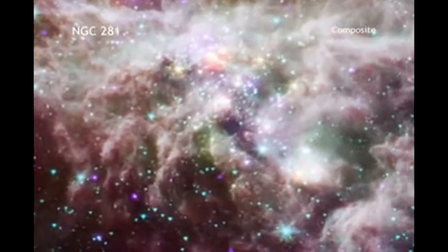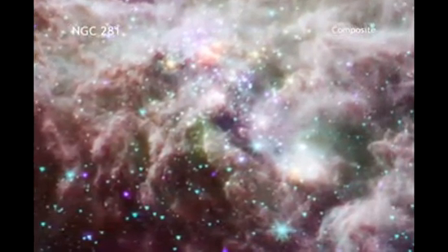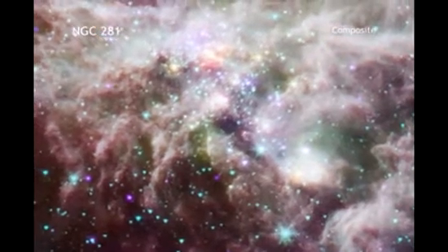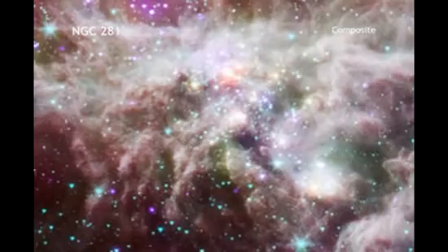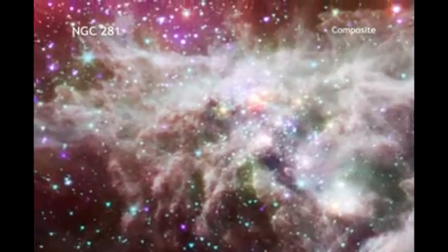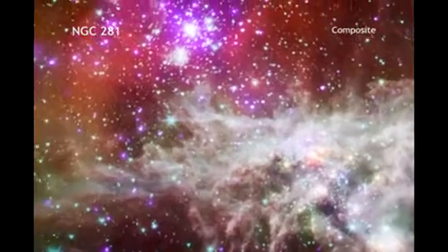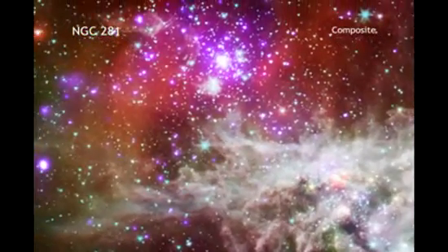The star cluster NGC 281 is an exception to this rule. It is located about 6,500 light-years from Earth and almost 1,000 light-years above the plane of the galaxy. This means it's away from much of the stuff that blocks our view.